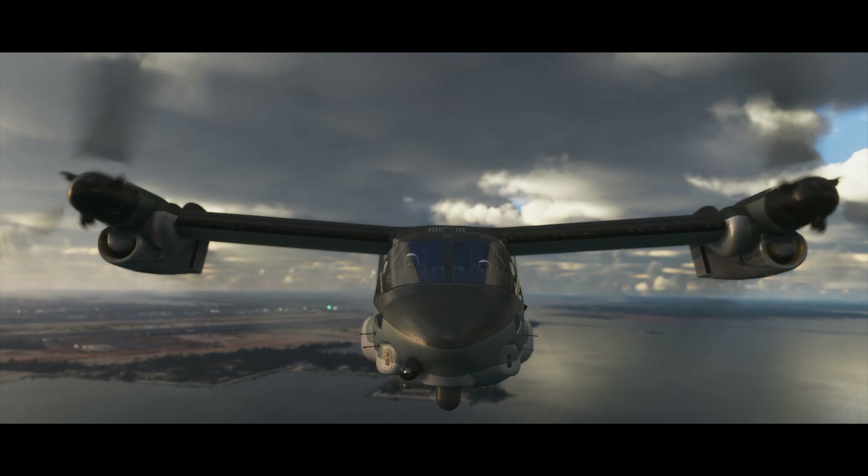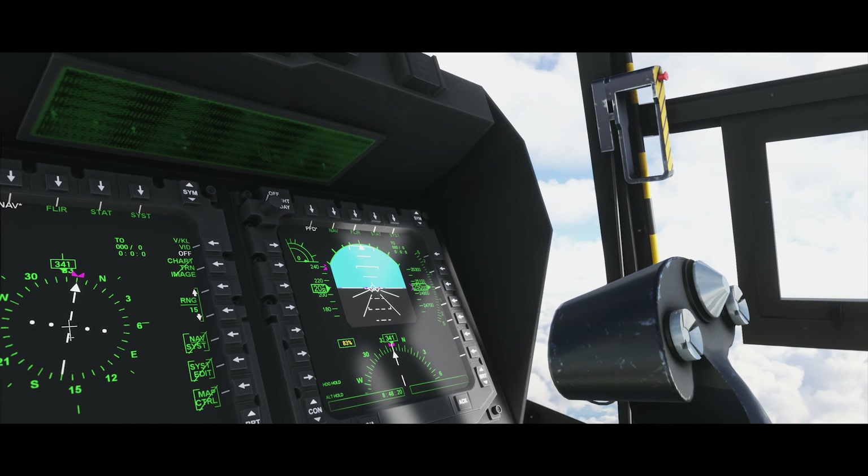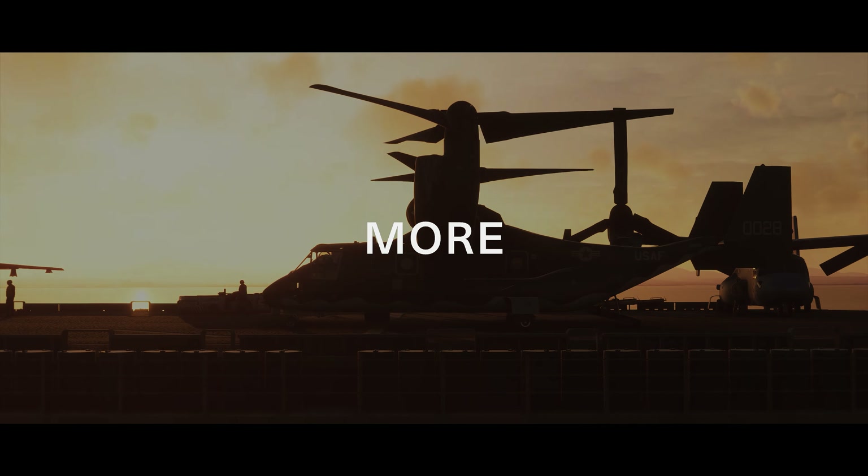The Osprey can easily reach speeds of up to 275 knots, fly at 25,000 feet, and achieve a combat radius of up to four times more than regular combat helicopters.